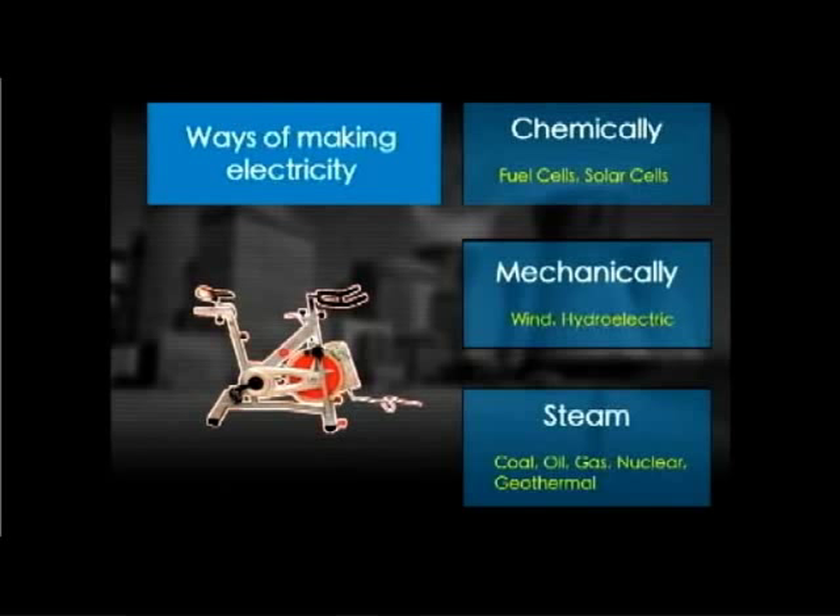We've been burning fuels to boil water for a couple thousand years. It was just in the end of the 1700s and 1800s when they figured out how to make a steam engine, and then steam engines evolved into steam power plants.